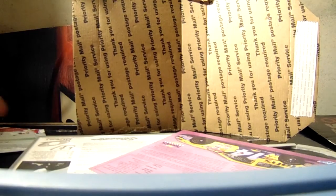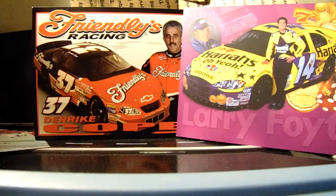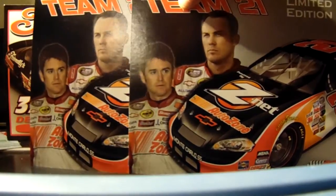These in the back are actually two of my favorite hero cards — they're Derrick Cope and Larry Foyt's 03 car. I told you guys I'm a big Larry Foyt and Derrick Cope fan. I don't know why I'm a fan of mediocrity, because I'm a pretty mediocre person myself.